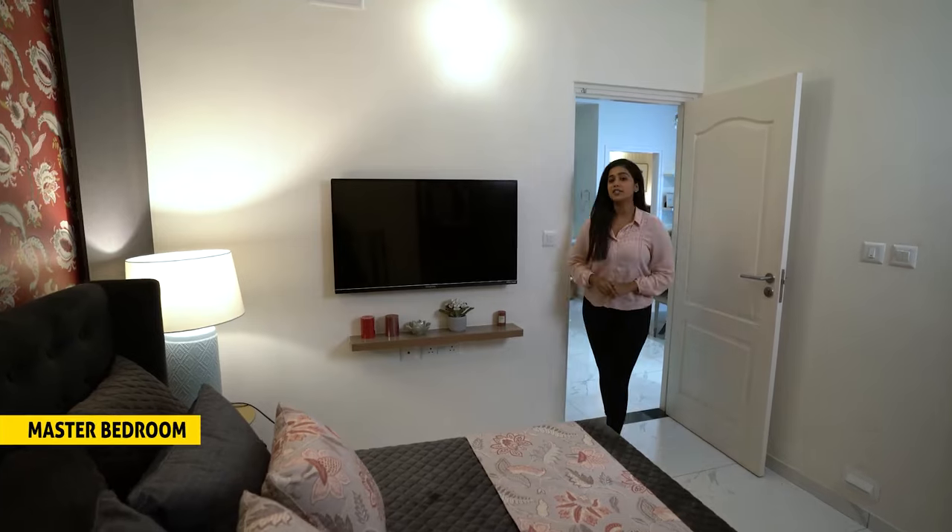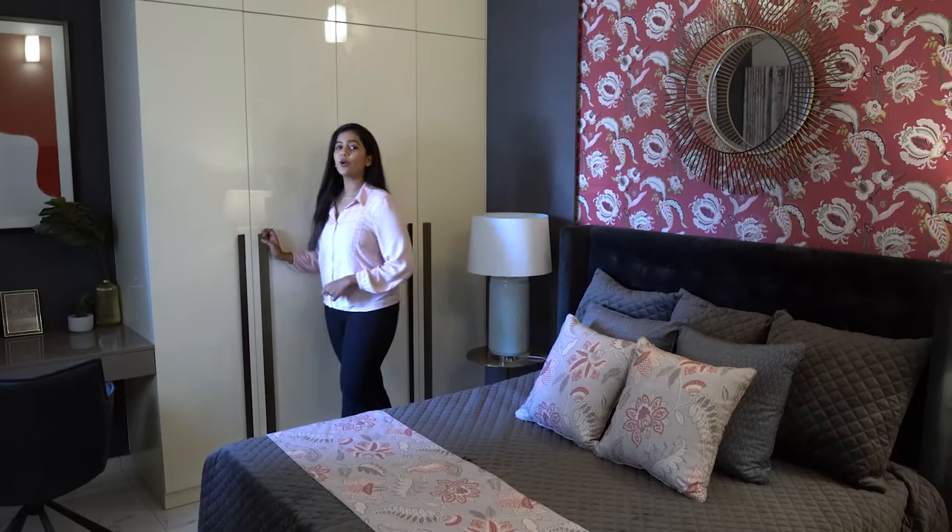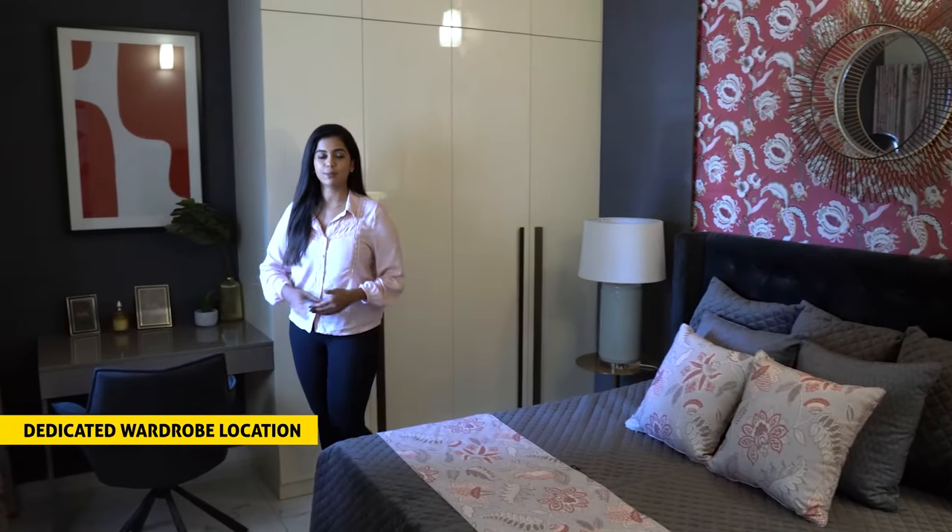The spaciously designed master bedroom is located in the southwest corner as per Vastu, and is 10 by 12 feet in size. The defined wardrobe location enables more walking space in the room. A provision of a foot lamp is provided for nighttime visibility.